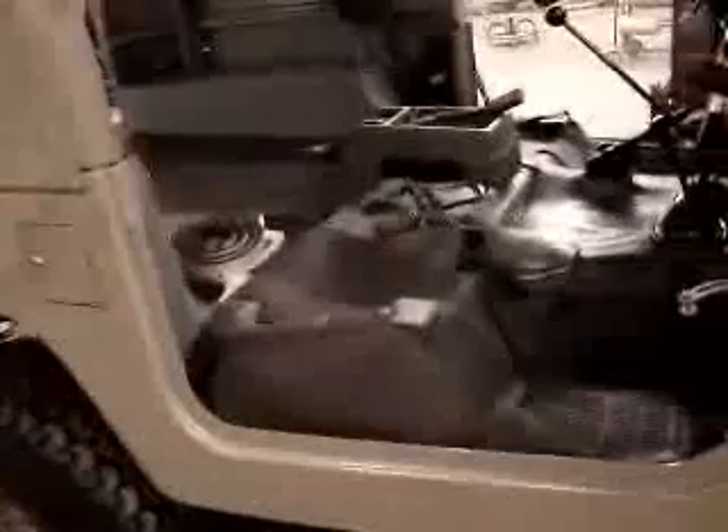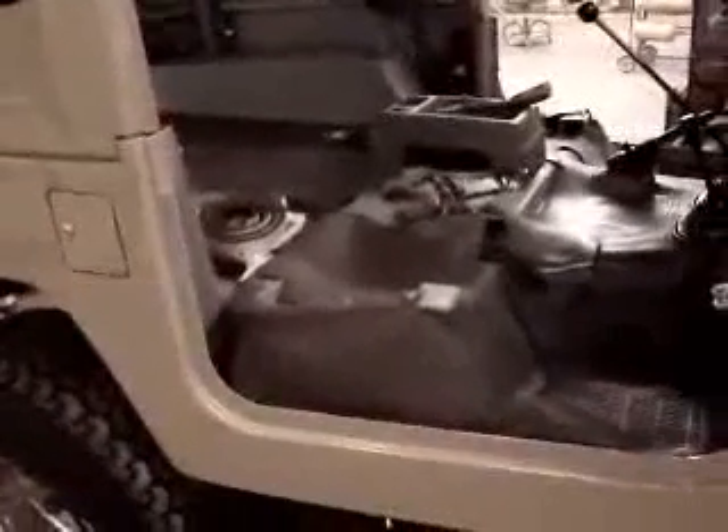We are putting the interior back in at the customer's request. We've cleaned all the mats — they look just about new, they are in excellent condition. They don't quite follow some of the contour of the aluminum body; however, it's pretty close. It's not worth not putting it in.